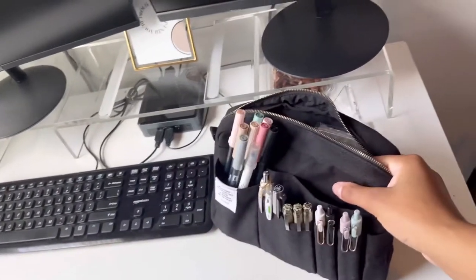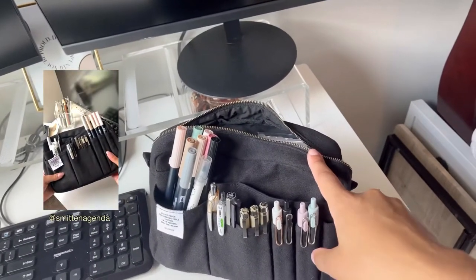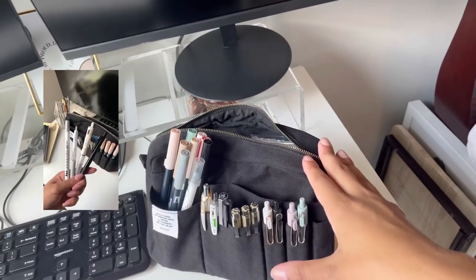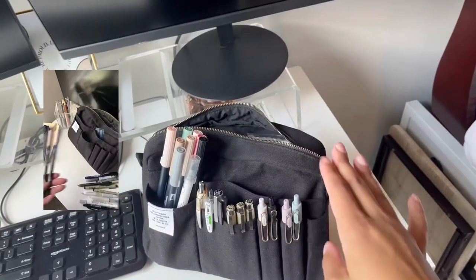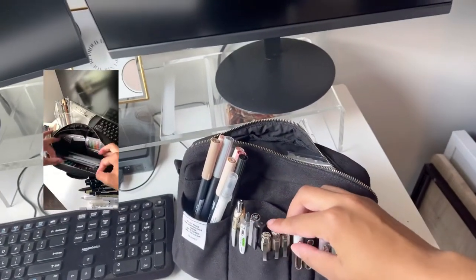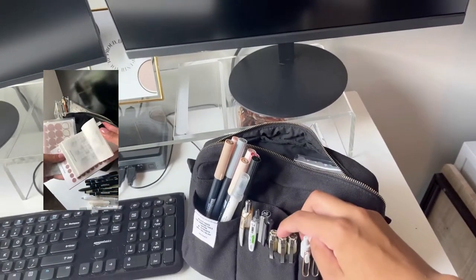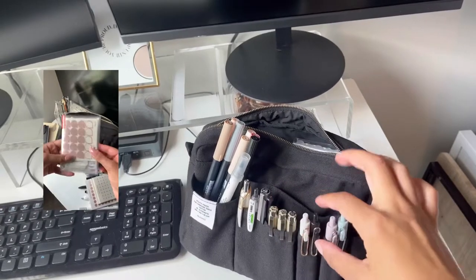And lastly, my Delphonics pouch. I have a reel on my Instagram showing what I keep in here — I have changed it a little bit since then, so I'll just go through this real quick.